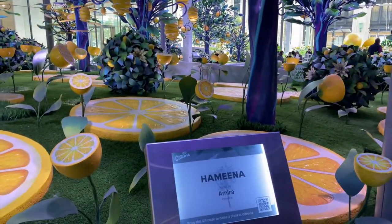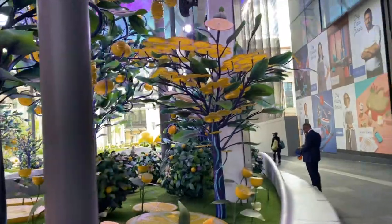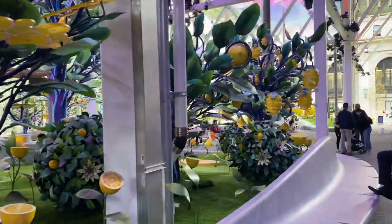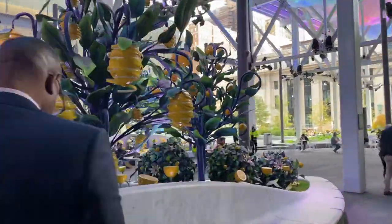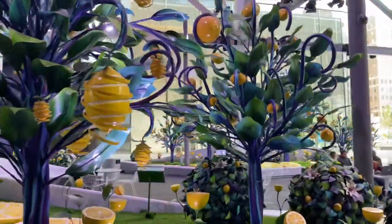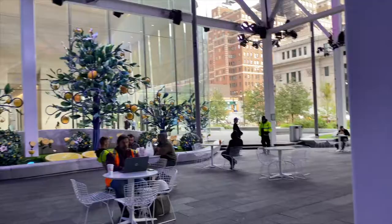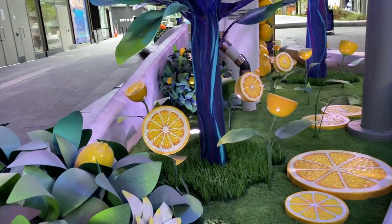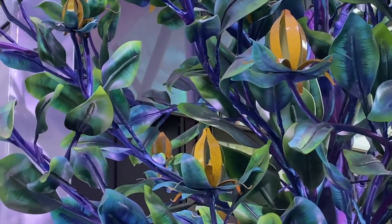This one's called Lemon Peels. It looks like I can smell a lot of lemons. Here, look — little crates.